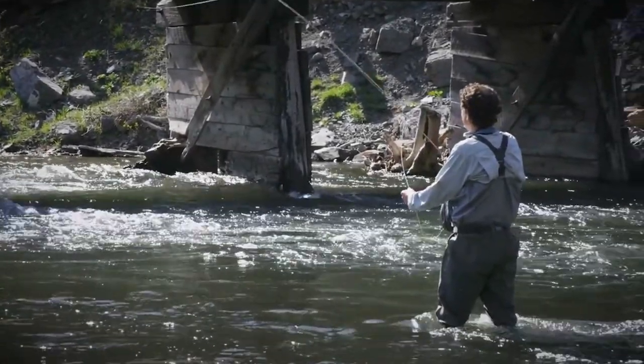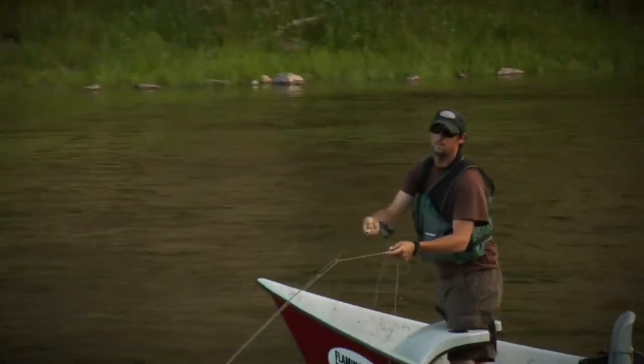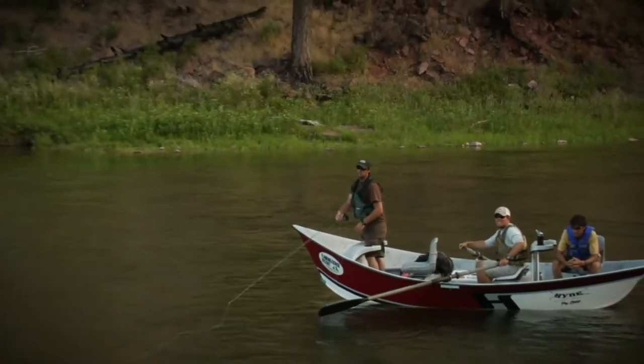Fly fishing is a great activity for the outdoors. Whether you are with friends or family, it's a fun way to spend time and relax, as well, because it can be done without too much moving around or noise.